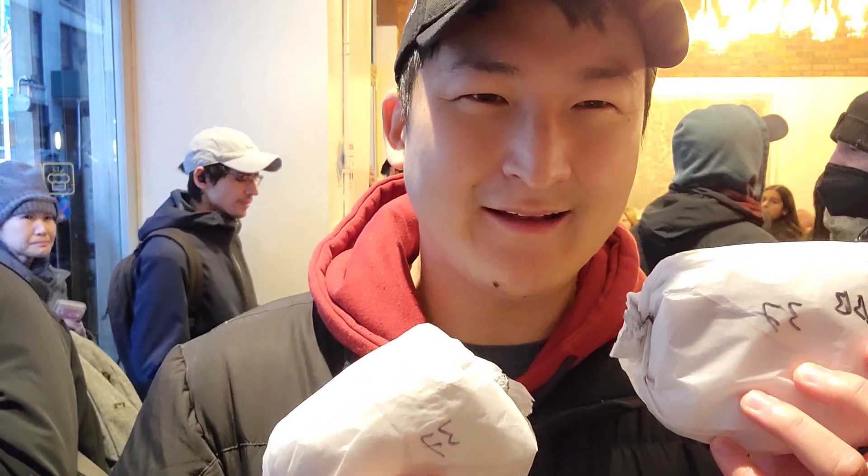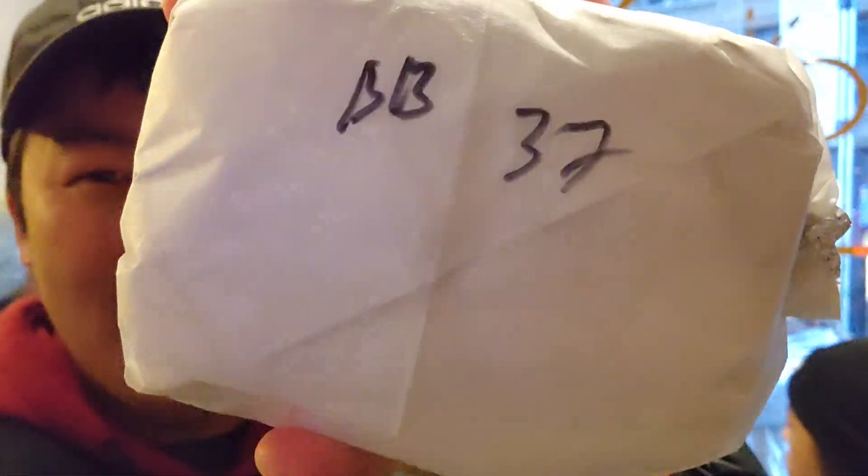Now let's eat what we came here for — our Best Bagels. I got two: an onion bagel and a blueberry bagel, one with scallion cream cheese and one with blueberry cream cheese. Not really sure which is which — let's open them up. Actually I think I figured it out. I think the blueberry one is the one that says BB on it, so go figure.